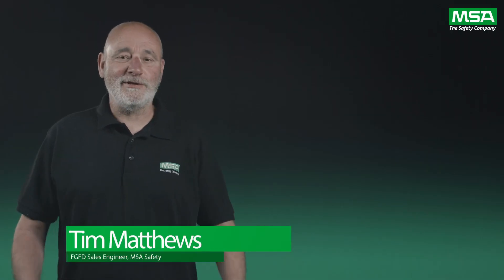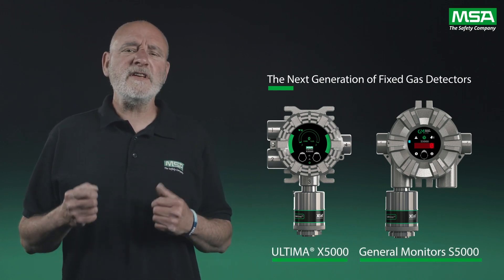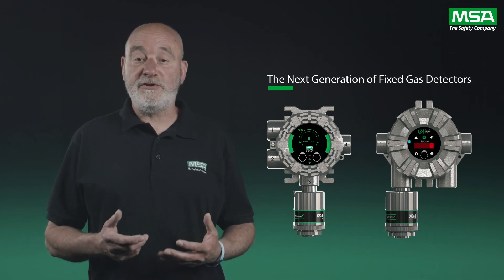Welcome and thanks for joining us. We are excited to talk to you today about how cutting-edge technology, when applied to your fixed gas detection program, can significantly increase the safety of your site and better protect your co-workers, all with the added benefit of efficiency.